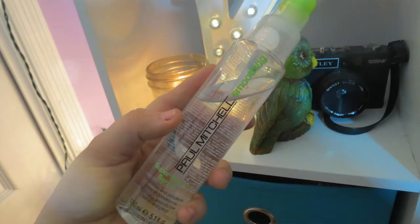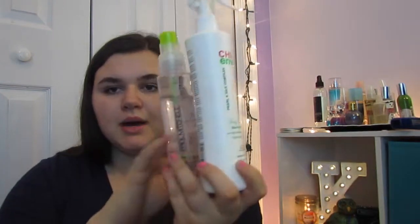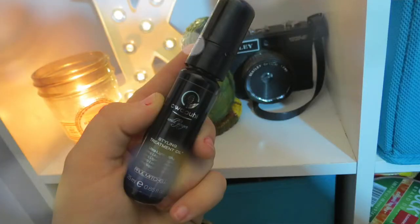After swimming at swim meets where I don't shower, these are the three things I use. First is the Paul Mitchell Super Skinny Serum — it smooths and conditions your hair. I spray it all over my hair. Then I have a similar product that I put just on the ends of my hair. It's a styling treatment that's also good for cuticles but works on hair too.